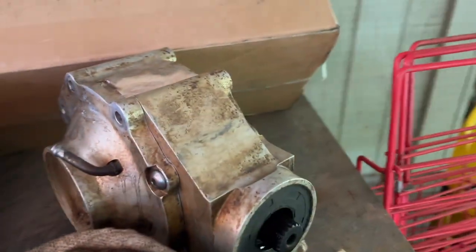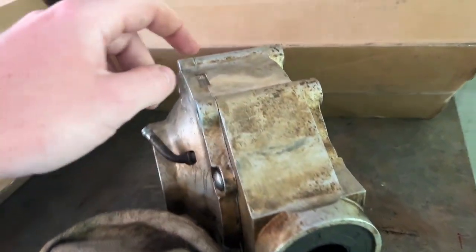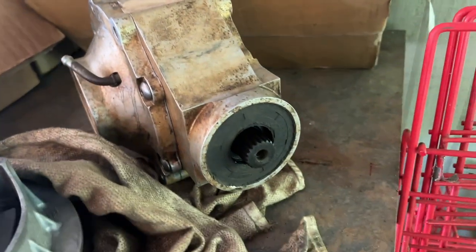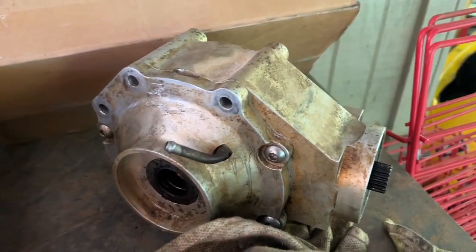It had a billet rear diff in it. I'll take it apart - I'm probably gonna take it apart again and clean it up. This seal got damaged so I ordered one - the seal that goes around this - and ordered all new seals all the way around it. It looked decent so we're gonna clean it up.